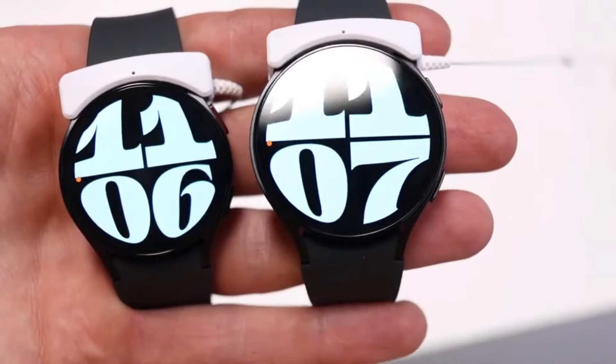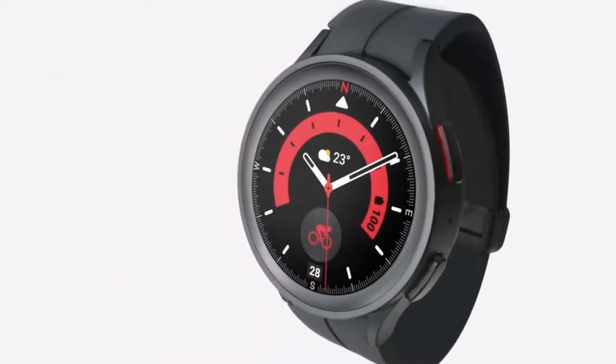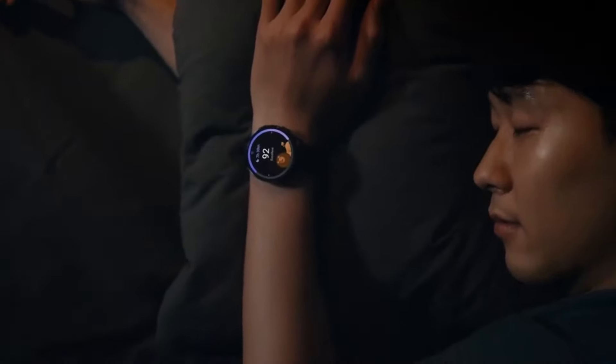Featuring a 1.5-inch circular display with a traditional rotating bezel, now marked in 5-minute intervals.